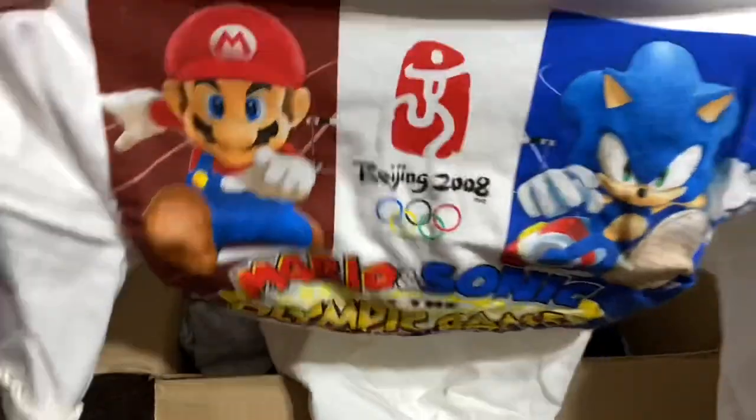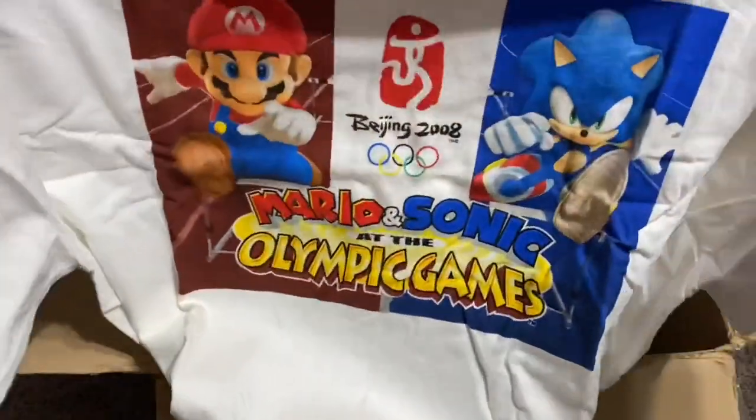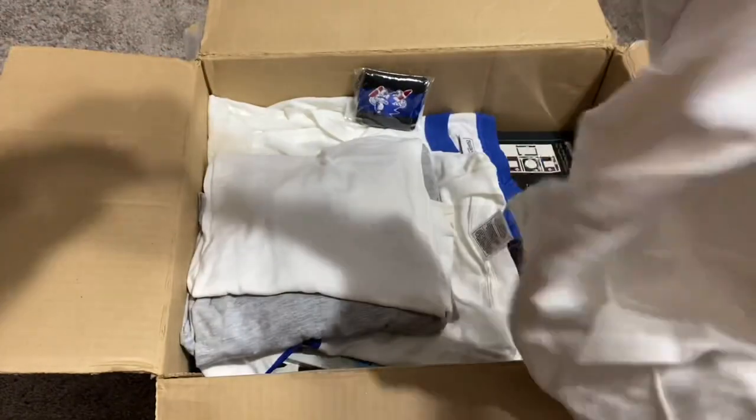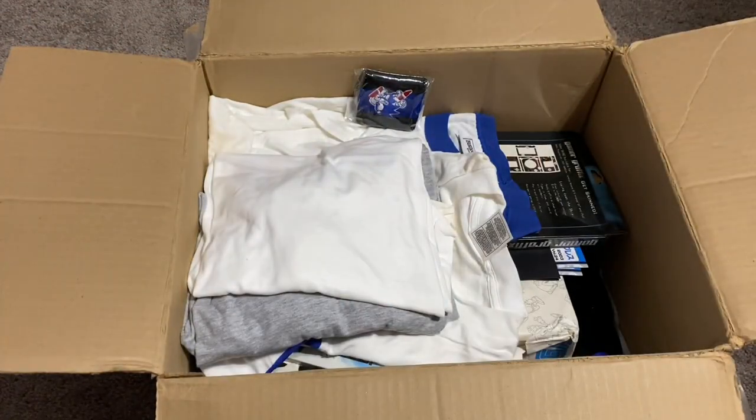Here we have another shirt — Mario and Sonic at the Olympic Games. I have quite a lot of Mario and Sonic Olympic promo items, so that's really cool.